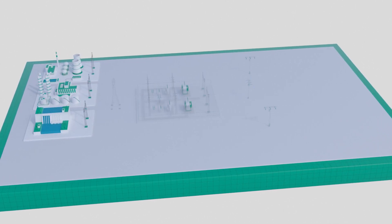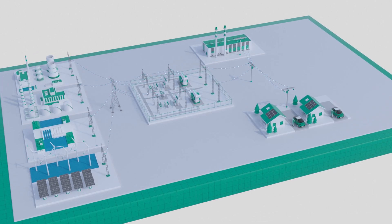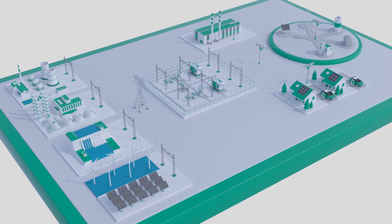Emerson's Sustainable Grid Solutions are the power industry's most comprehensive portfolio of end-to-end software and solutions that unify and simplify management of the entire power system to help achieve a more reliable, resilient, sustainable, and smarter grid.